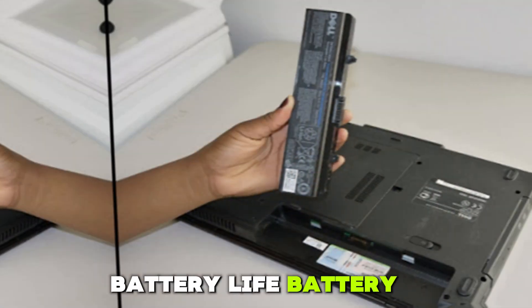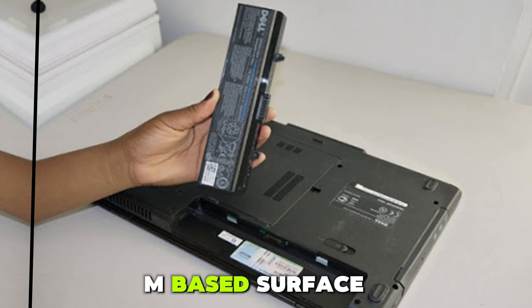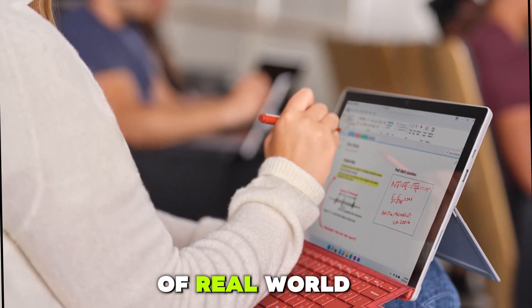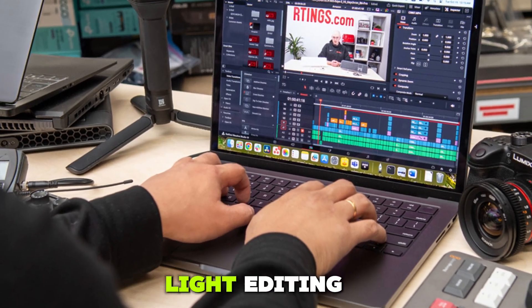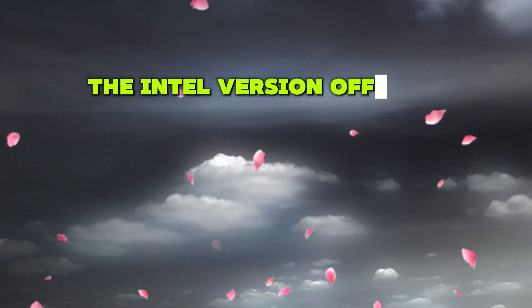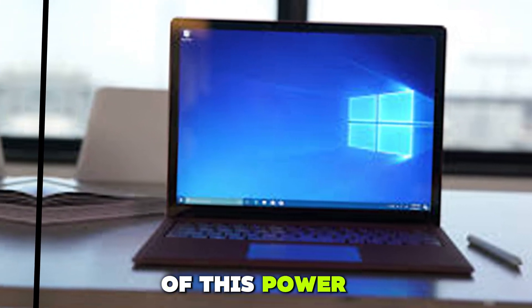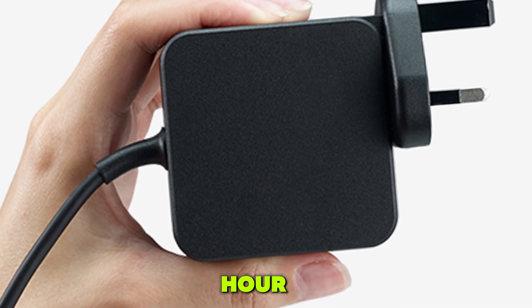Battery life is one of the most impressive gains this year. The ARM-based Surface Pro 10 easily reaches 13 to 15 hours of real-world usage, including web browsing, video streaming, and light editing. The Intel version offers around 8 to 10 hours, which is still competitive for a Windows device of this power. Thanks to fast charging, you can get up to 80% in under an hour.